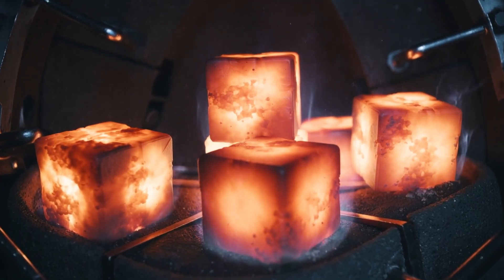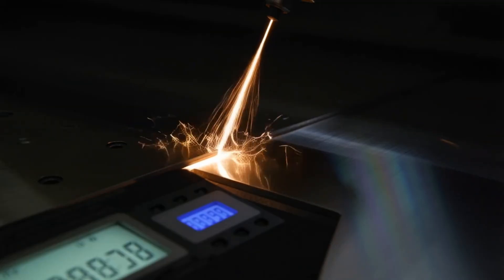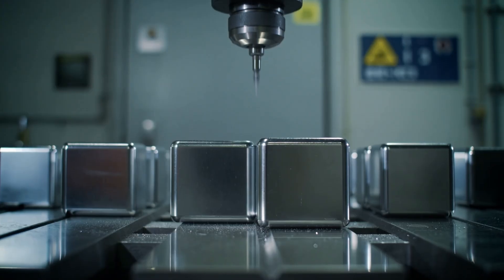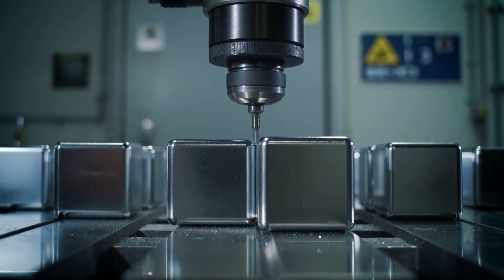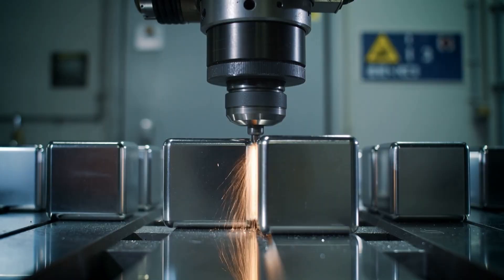Now comes the precision machining phase, where these incredibly hard blocks are cut into exact shapes using diamond tools or laser technology. We're talking about cutting some of the hardest materials on earth with tolerances measured in fractions of millimeters. Any error here could ruin months of work and thousands of dollars in materials.